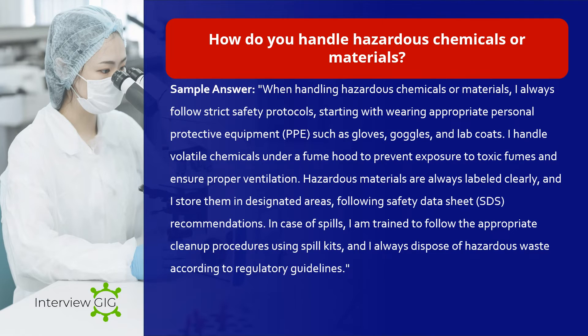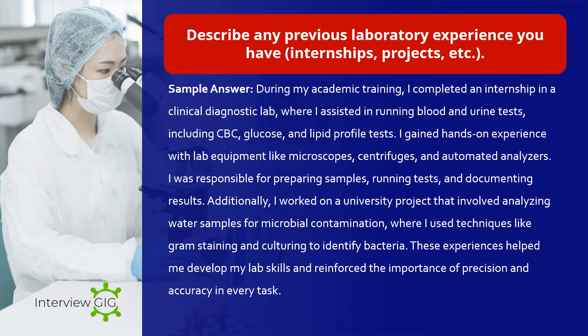How do you handle hazardous chemicals or materials? Sample answer: When handling hazardous chemicals or materials, I always follow strict safety protocols, starting with wearing appropriate PPE such as gloves, goggles, and lab coats. I handle volatile chemicals under a fume hood to prevent exposure to toxic fumes and ensure proper ventilation. Hazardous materials are always labeled clearly and stored in designated areas following safety data sheet (SDS) recommendations. In case of spills, I am trained to follow the appropriate cleanup procedures using spill kits, and I always dispose of hazardous waste according to regulatory guidelines.